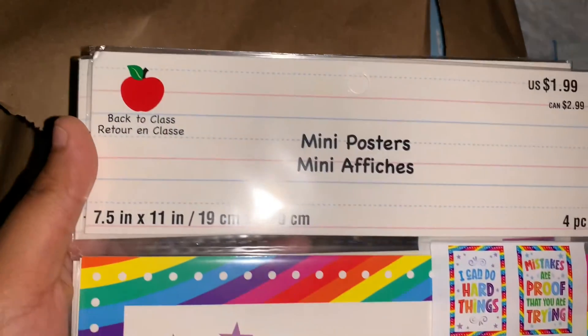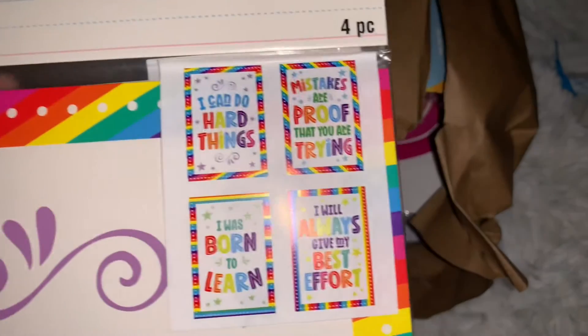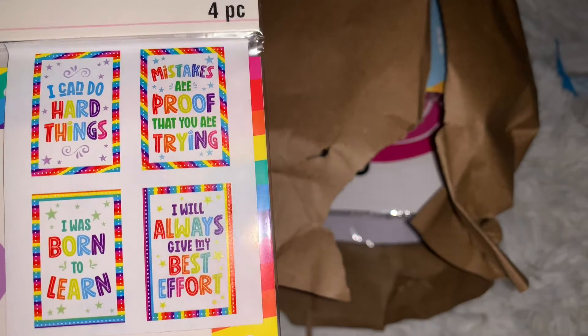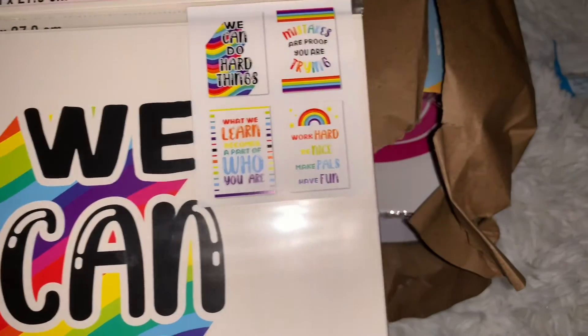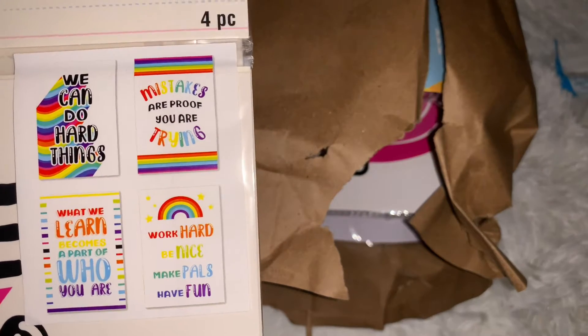They came with many posters, and that's what it says on them. And then another pack of them — this is what this pack says on them.